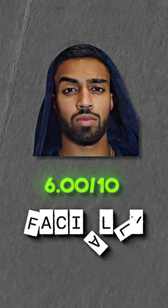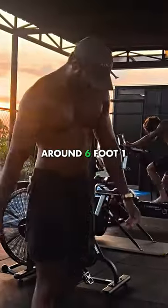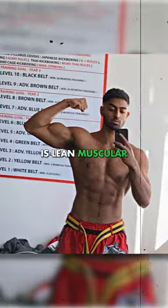Hamza is a 6 out of 10 facially — an above average face certainly, with good strength. He stands at around 6 foot 1. His frame is good and his physique is lean muscular.